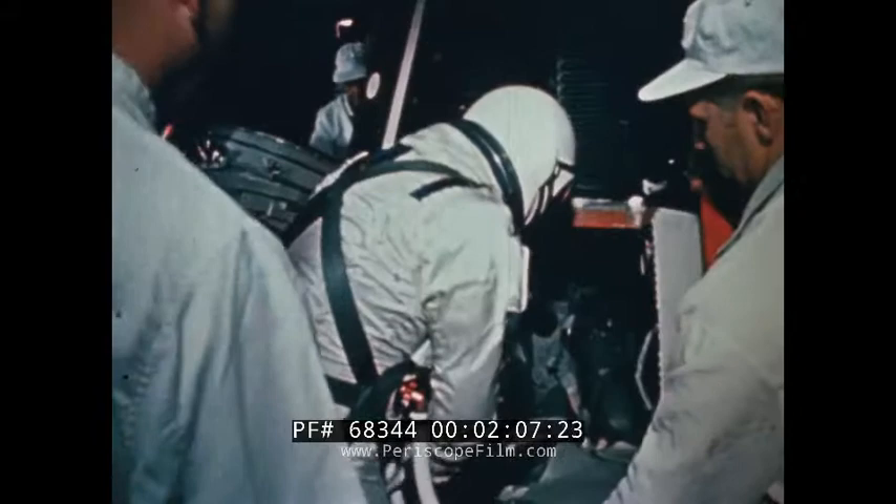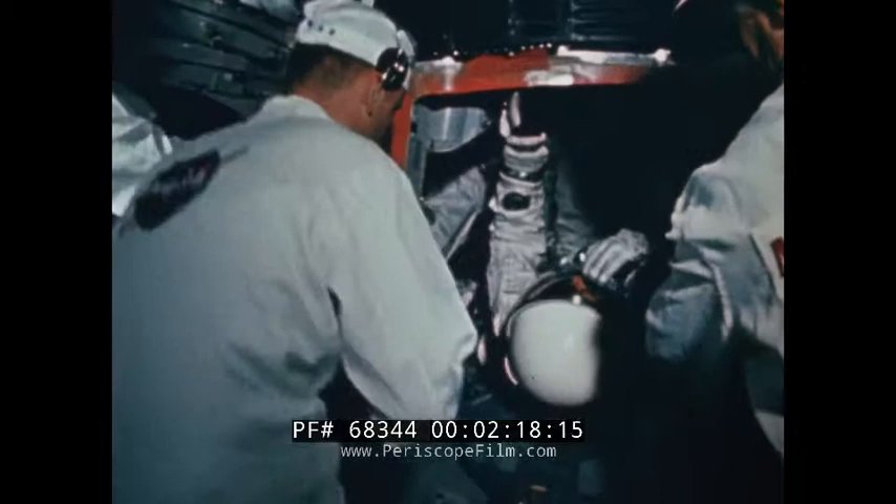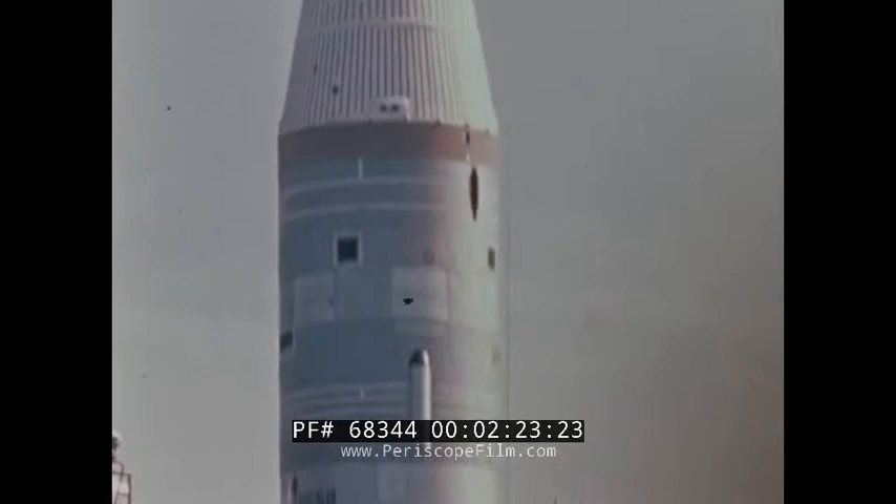The flight crew for the first manned mission were Command Pilot Virgil Grissom and Pilot John Young. Theirs was to be a three-orbit mission to evaluate the spacecraft and its systems during manned flight. A second objective was to change the course of the spacecraft orbit during flight. The launch vehicle placed the spacecraft near the program trajectory with an apogee of 139 statute miles and a perigee of 100 statute miles.